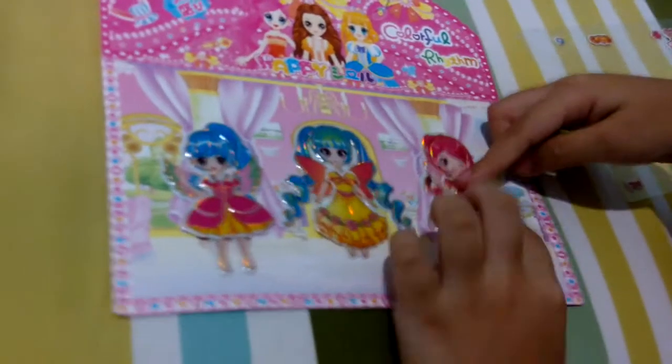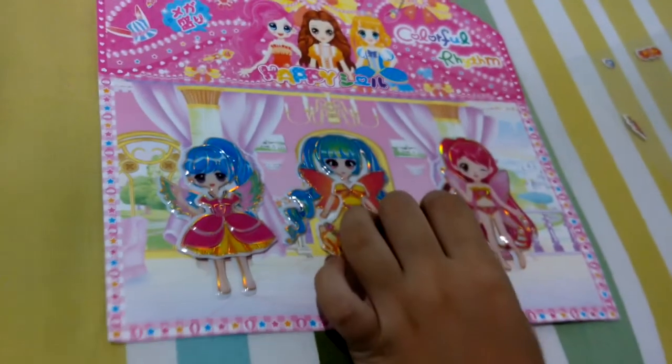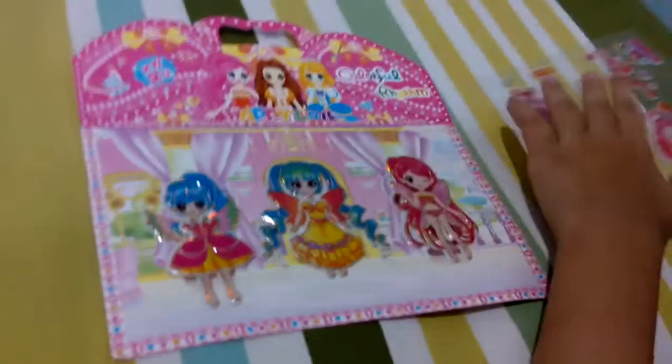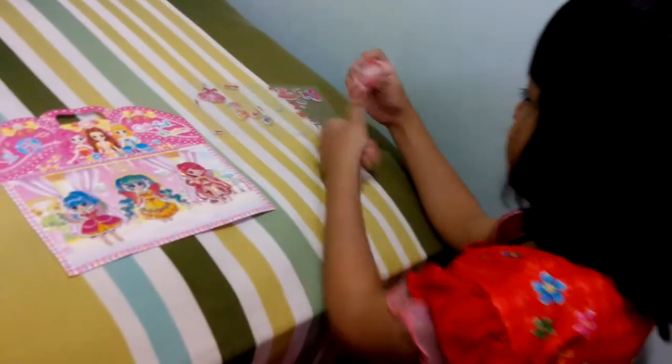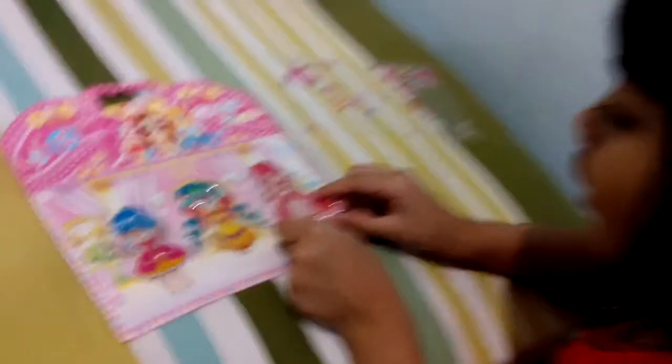It's a fairy tale. Okay, let's open it. Then this one. Maybe this here. This one is a big one. Oh, this is the sister. I have a big one. Oh, it's very beautiful. Beautiful. Wow.